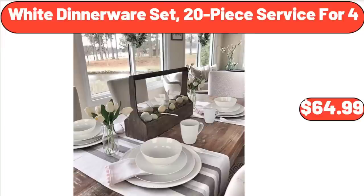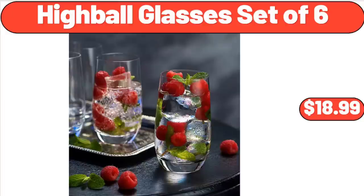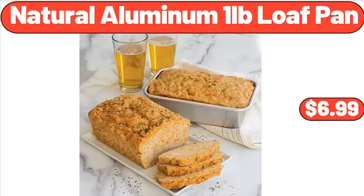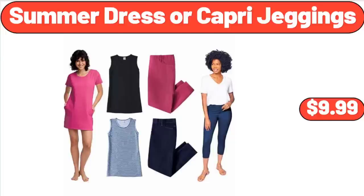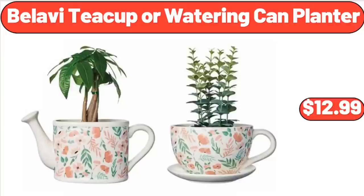White Dinner Ware Set, 20-Piece Service for 4, $64.99. Highball Glasses Set, $6.99. Natural Aluminum 1-Pound Loaf Pan, $6.99. Expandable Flatware and Cutlery Tray, $12.98. Summer Dress or Capri Jeggings, $9.99. Bellavi Teacup or Watering Can Planter, $12.99.